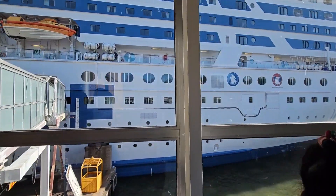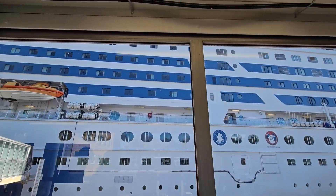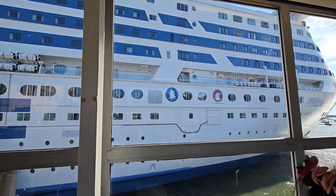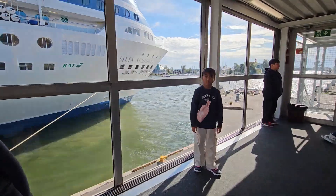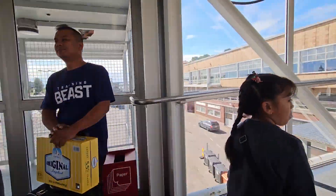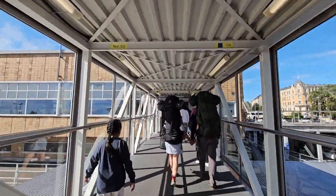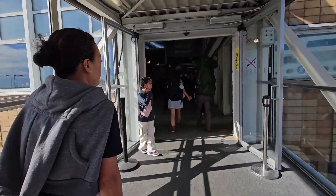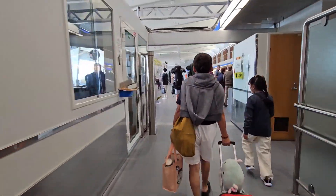It is around 10 to 11 am when we arrived in Helsinki, and our hotel check-in is at 3 pm. So we spent the first few hours exploring the Helsinki port area.